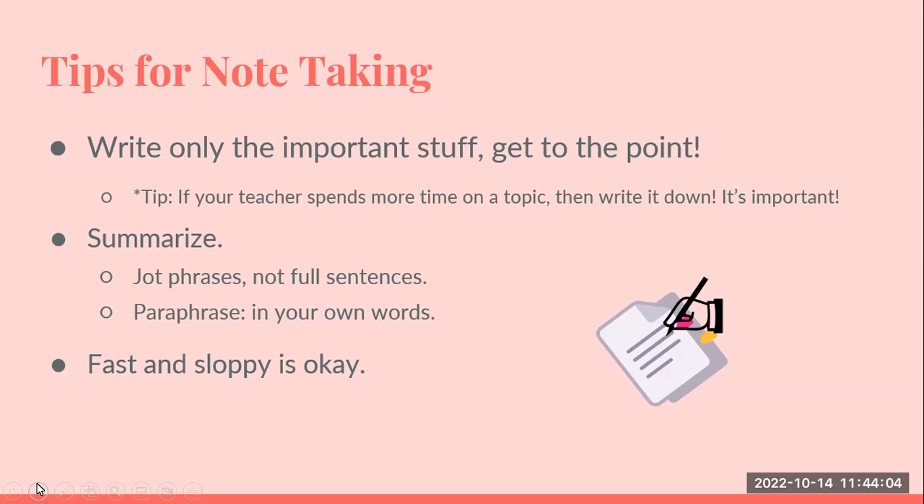The key tip when taking any notes is to just write the important stuff. If your teacher has highlighted something or repeated it, then write that down. You don't have to write full sentences because you will run out of time, so get into the habit of writing phrases. If you're reading a chapter, paraphrase what it says in your own words, so when you go back to study it, it makes sense to you.